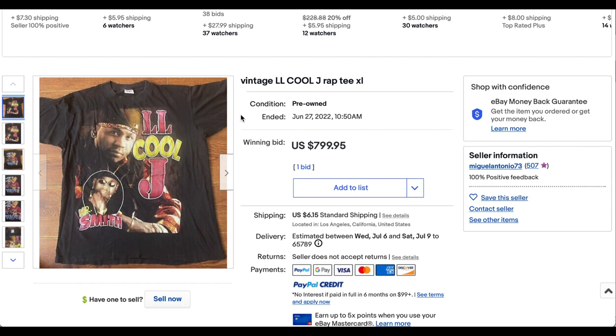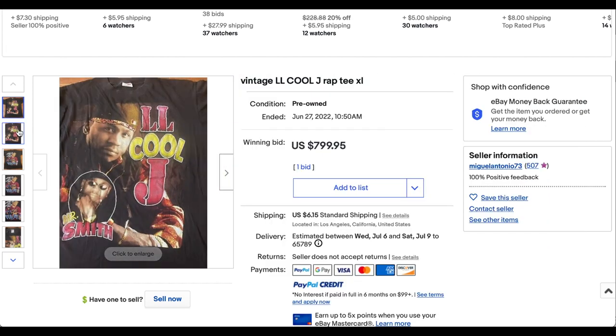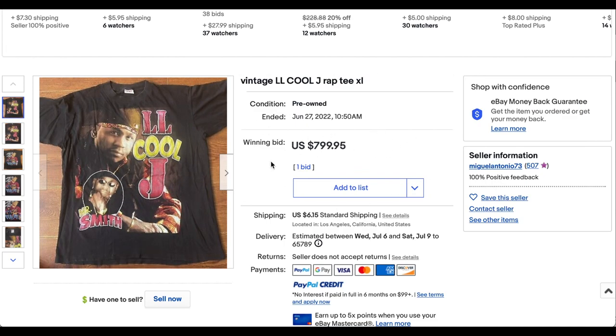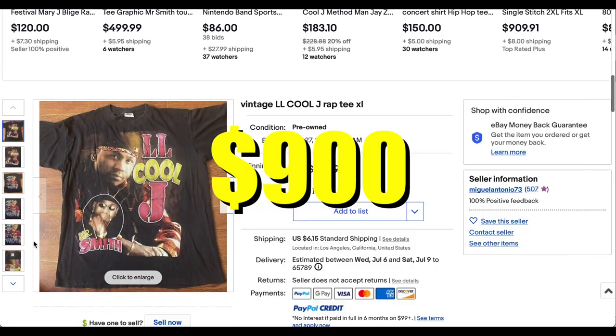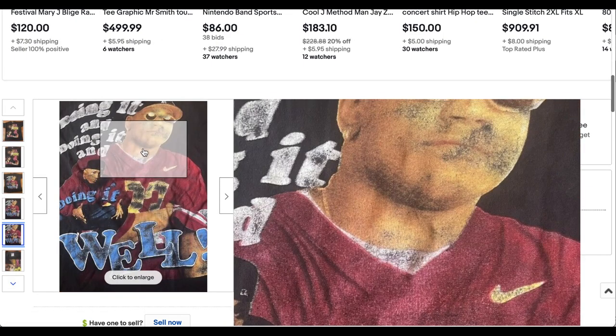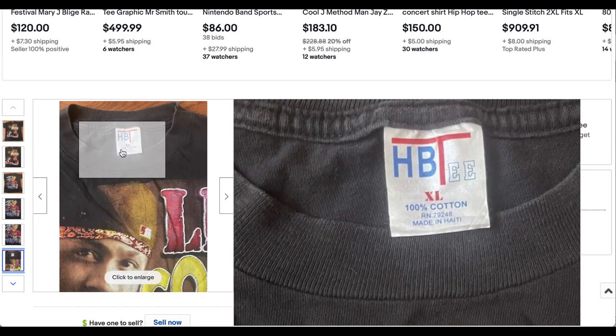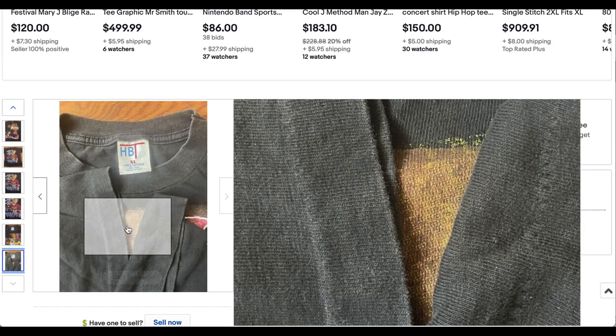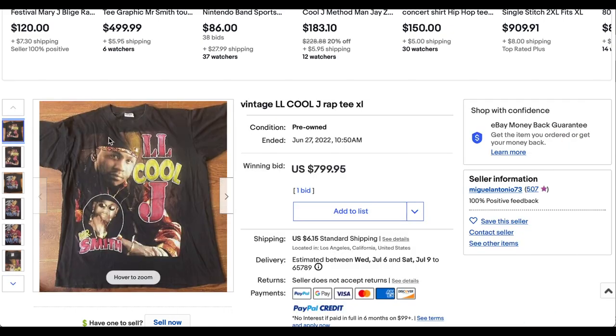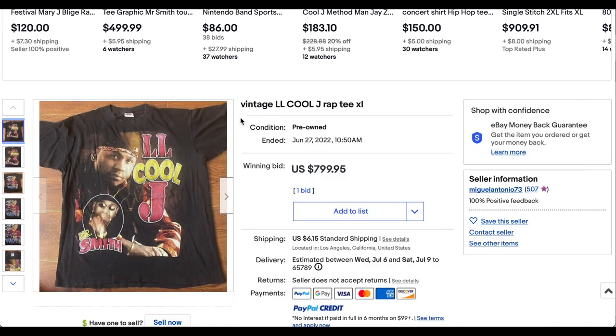Next up we have this vintage LL Cool J Rap tee. The title probably could have been better, but it didn't seem to affect the price. This one was also probably a best offer — it didn't actually sell for $799.95; it was probably a best offer accepted for $900 plus shipping. This t-shirt is super dope — love the fade. Probably a parking lot bootleg with the HBT, made in Haiti, but I'm not an expert on that. Super cool tee, definitely deserves to be on this list at $900 plus shipping.